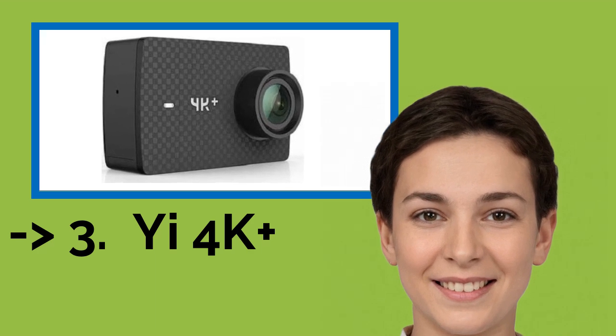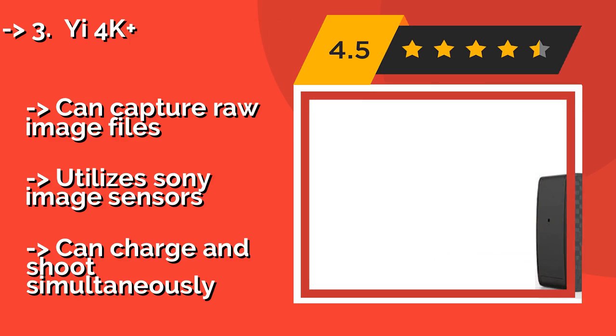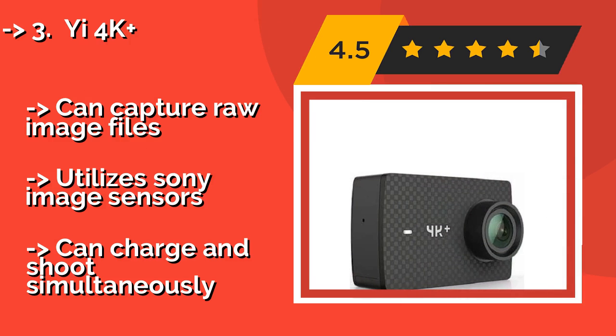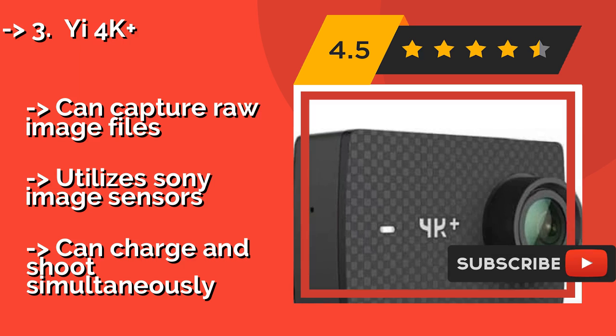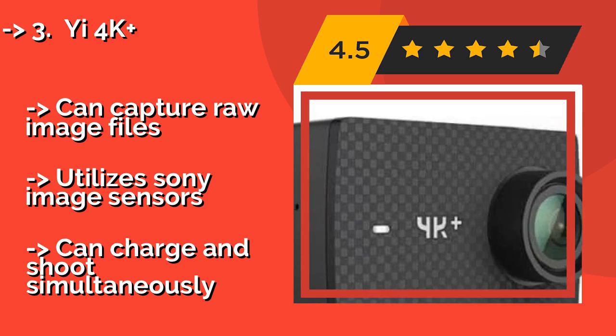The U4K Plus, approximately $209, has a super strong 2.2-inch Gorilla Glass touch screen that is very responsive for fast and easy navigation. When recording at its highest level — UHD at 60 frames per second — it gets a little over an hour of battery life.